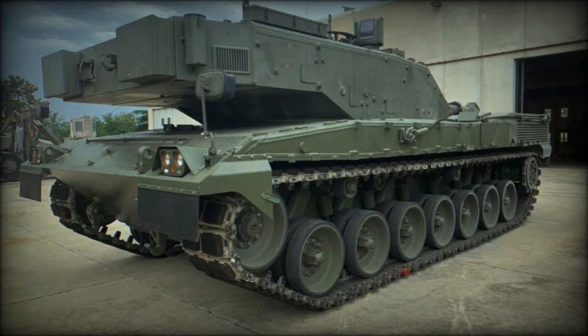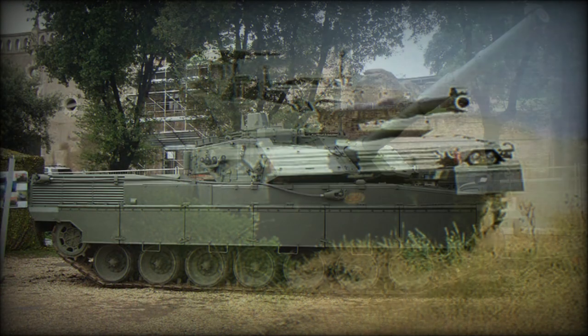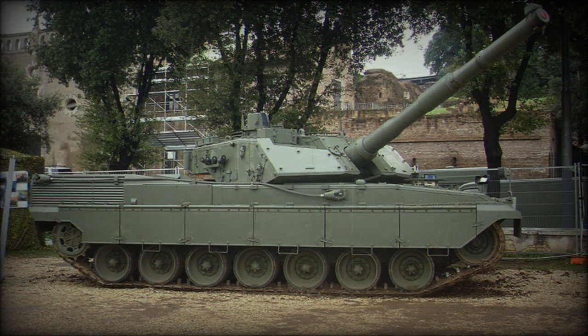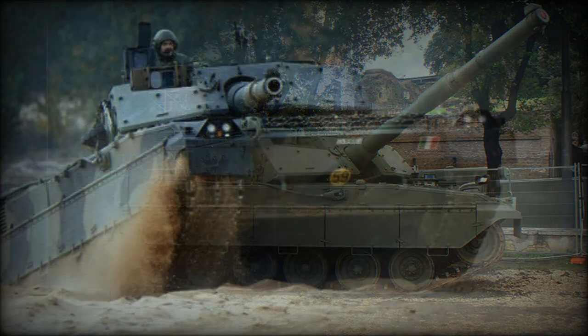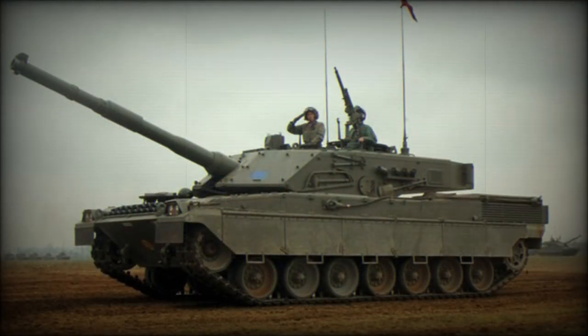This main battle tank was intended to replace the aging fleet of M60A1 in service with the Italian Army. The first prototype of the C-1 Ariete was revealed in 1986, and six pre-production vehicles were built in 1989. It entered service with the Italian Army in 1995, and Italy operates 200 MBTs of this type.